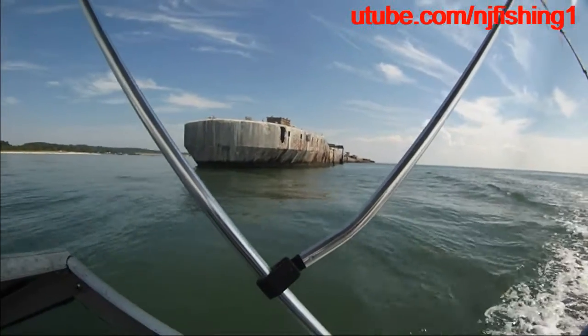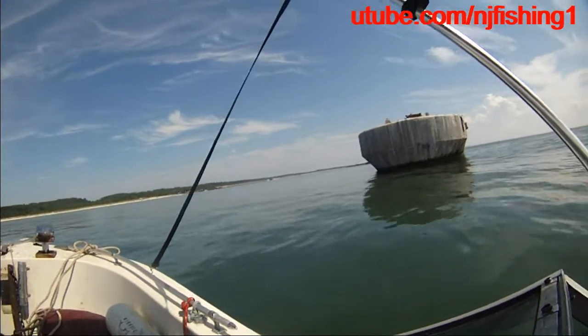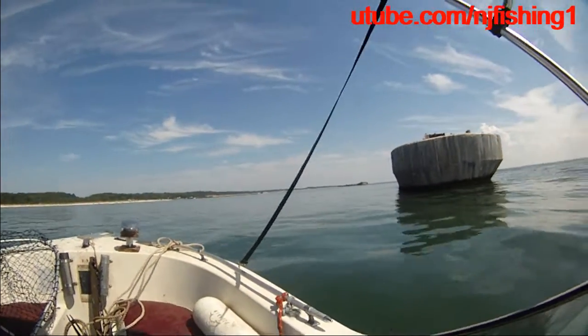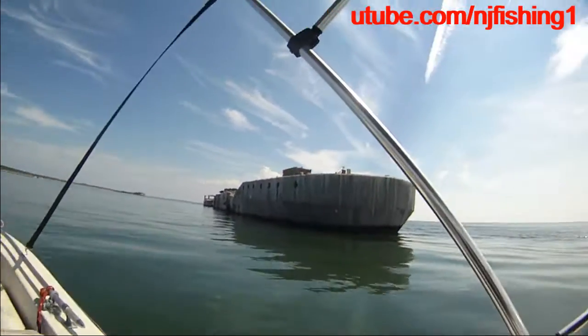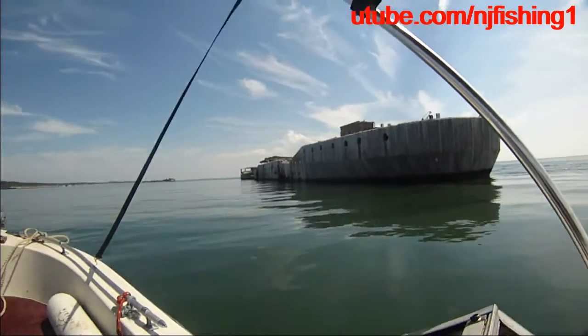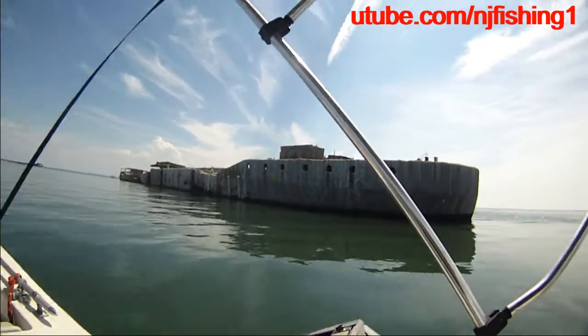So we're rounding the corner to get back into the boat ramp. Kip Toke Peak State Park.